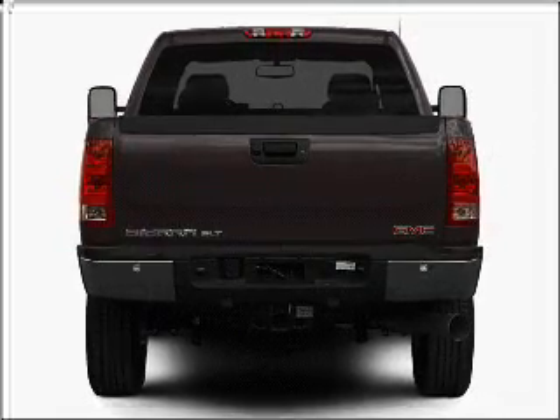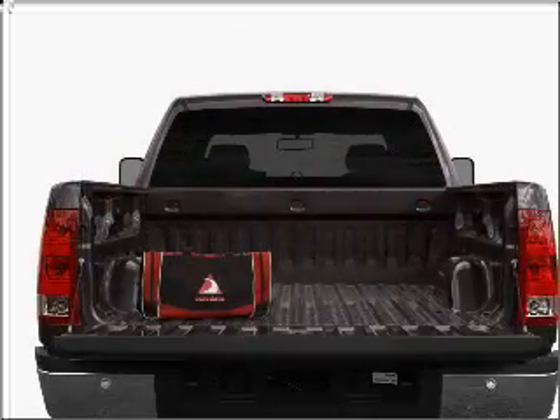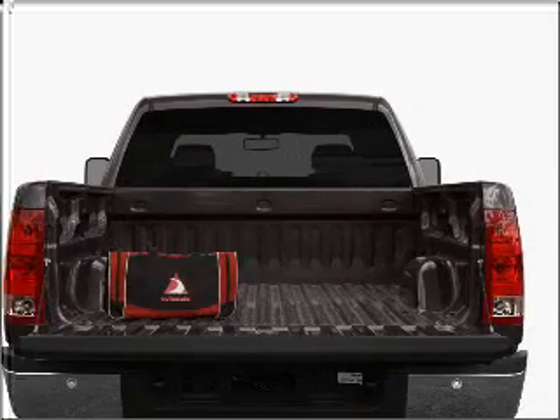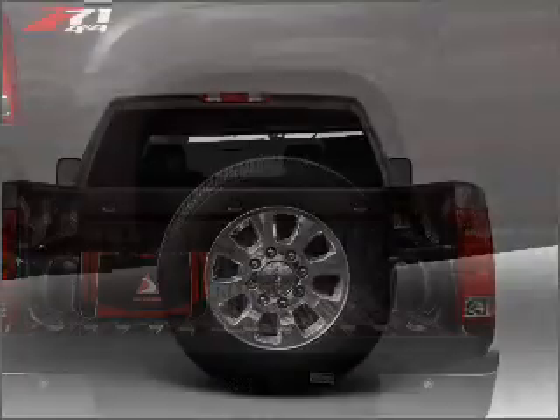Stand out from the crowd with premium wheels. A premium sound system is just one of the benefits of owning this vehicle. You will appreciate the safety feature of anti-lock brakes, and memory settings make for a more comfortable ride.